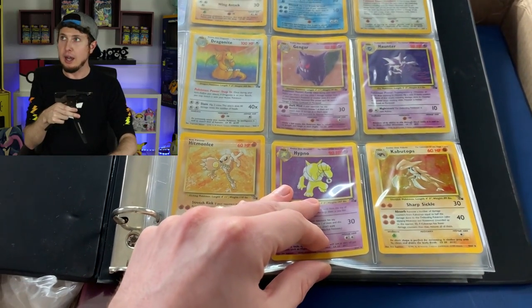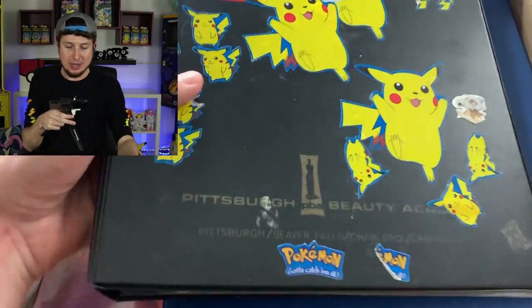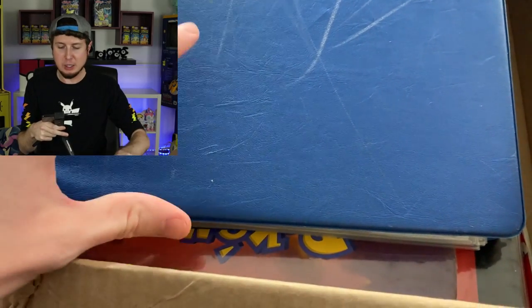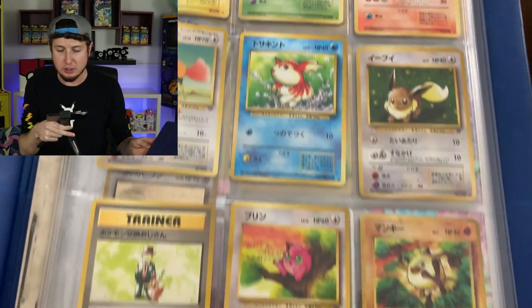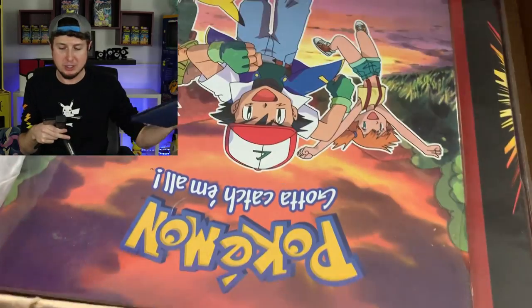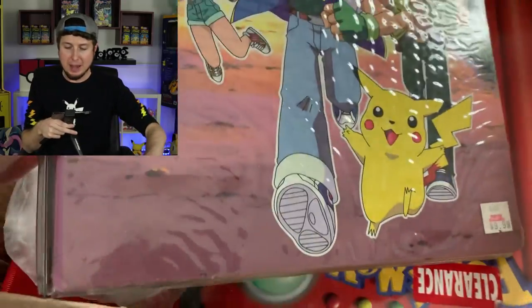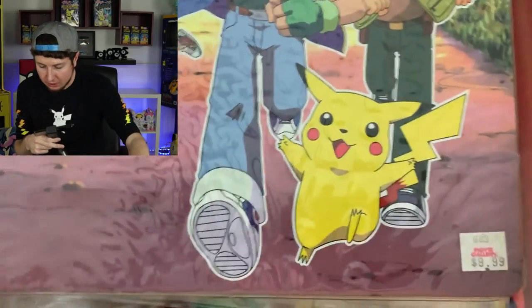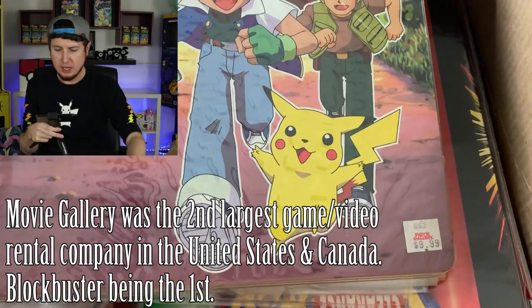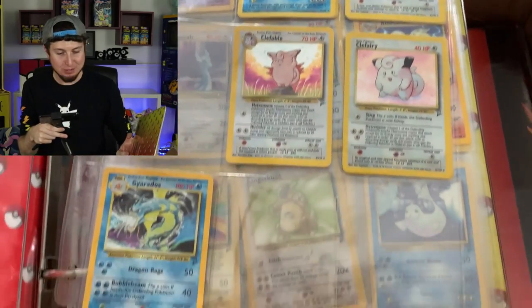I spent about $240 total — wow, okay. This was from an auction house in North Carolina that I randomly discovered on the internet while searching for Pokémon stuff. I stumbled across it and was like, yeah, I'm totally going to bid on this. Oh my goodness — this binder right here is a classic Pokémon binder! Look at the sticker on it too — Movie Gallery! I don't know if I ever had Movie Gallery locations in Indiana.